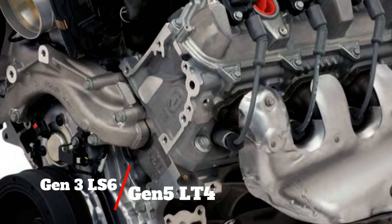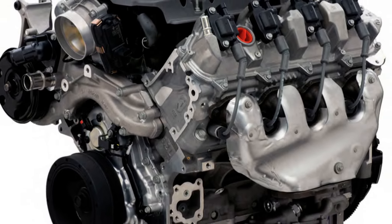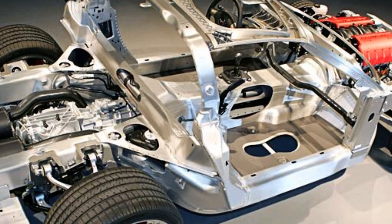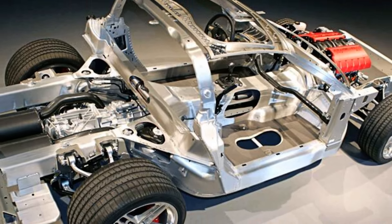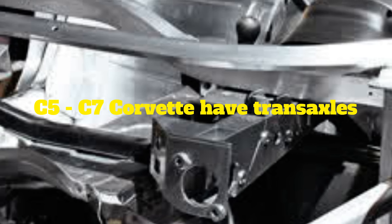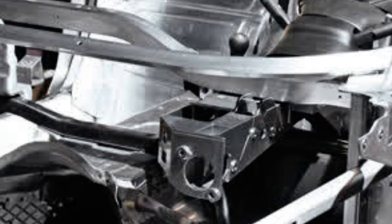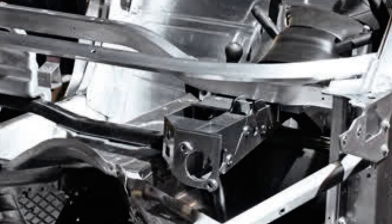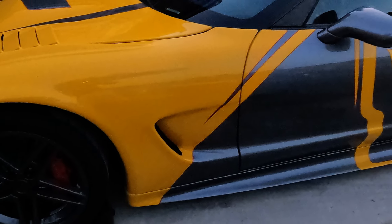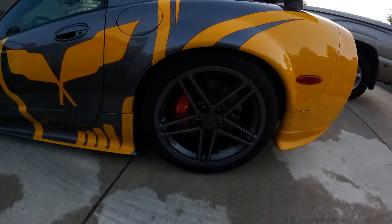I wanted to do a video to compare them because there are a lot of similarities between these two cars — more than what you would think. For those of you in the Corvette community, you understand that the C5 through the C7 is virtually the same car in its underpinnings. They are both frame-integrated cars, meaning the frame is integrated around the body. They all have transaxles, and there's a rear subframe that attaches the suspension. The advantage Corvettes have over Camaros and Mustangs is the transaxle and the torque tube with the prop shaft, which really stabilizes it. The Corvette is not a unibody car — the frame is integrated throughout the body, and that's what gives the Corvette its rigidity.